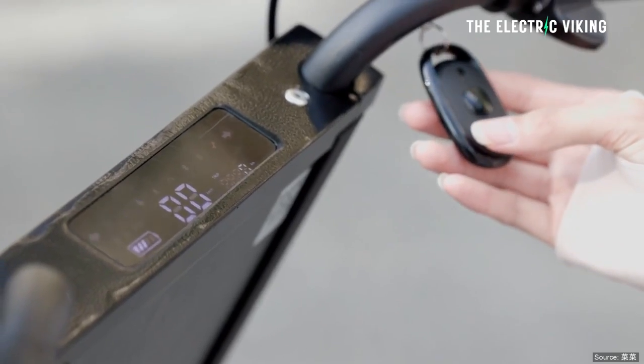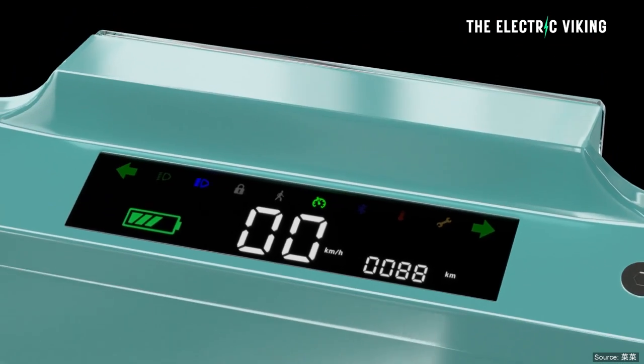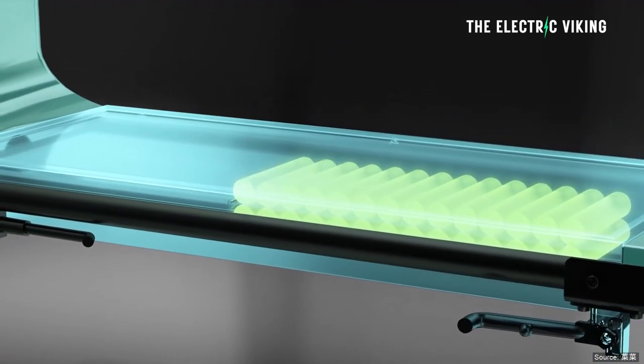In addition, it has a digital dash display which shows you speed, trip distance, battery life, and quite a bit of information. Plus, it has cruise control and even turn signals.